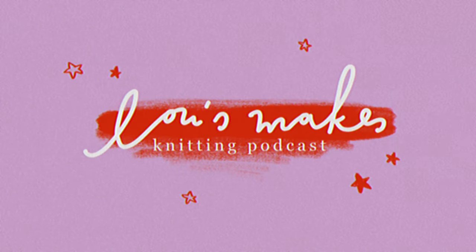Hi and welcome to another episode of Lu's Makes. My name is Lu and on here I talk about everything that I am making. Welcome or welcome back to my podcast where I talk mostly about what I'm knitting. This is already the fifth episode and I'm so happy to talk to you. We do have a wonderful sunny day so again we do have some weird lighting going on possibly in this episode.